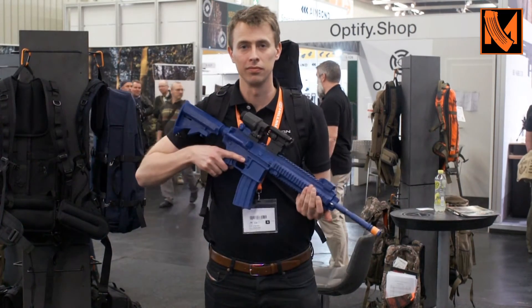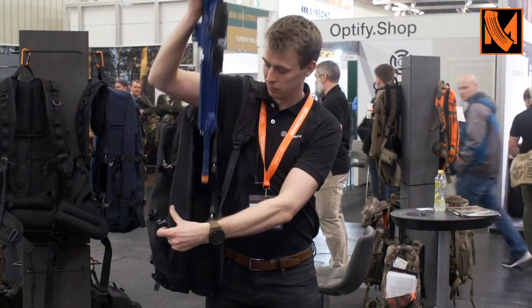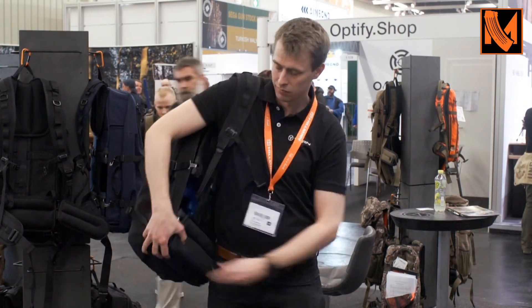Actually we started with hunting backpacks. We have two companies — VORN Equipment, that makes hunting backpacks — and we've been doing that for five or six years now. Then we got contacted by the police in Norway, who asked us to do a concealed carry backpack. So we started developing one for the MP7, then we moved on to the MP5, and now we're doing the AR style weapon.